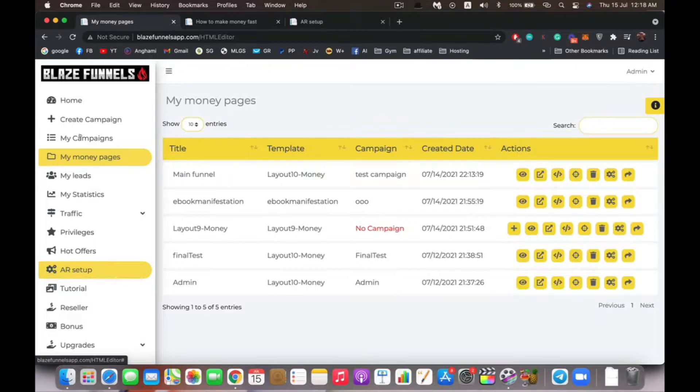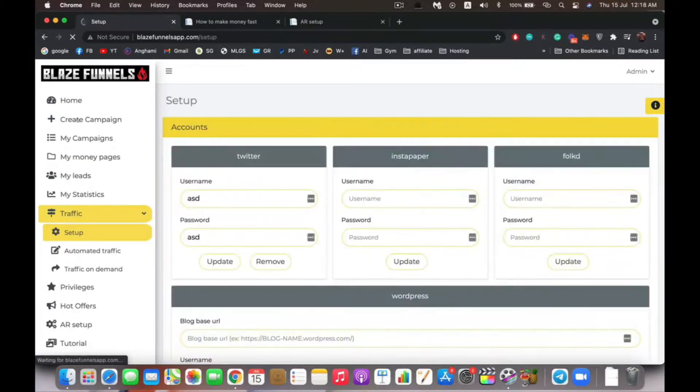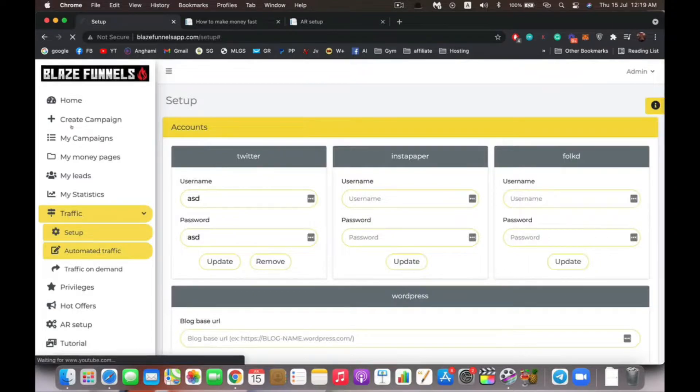Now we have our funnel created. To get traffic, this is very easy with Blaze Funnel — go to the traffic tab and then setup. You only need to do this setup once — enter just four accounts one time and you never have to do it again. After that, every time you create a new funnel or need a new surge of traffic, our system will automatically syndicate your link across all our social media networks. We also build tons of tier-two backlinks to rank your website or funnel inside Google.